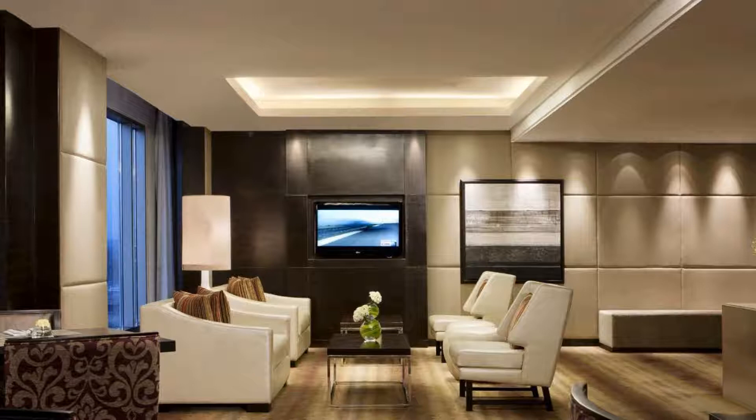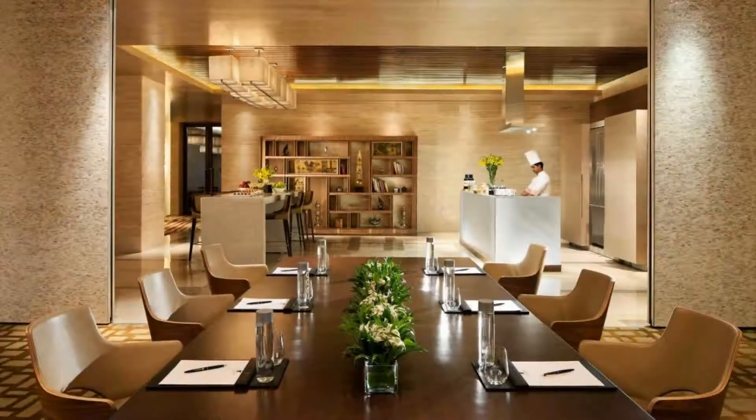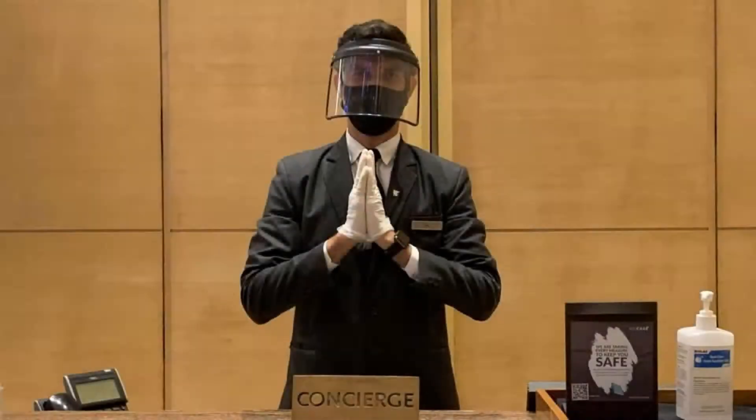The hotel accepts major credit cards and reserves the right to temporarily hold an amount prior to arrival. If you have already visited this hotel, please share your experience in the comment box. For booking or more details, check the description below.